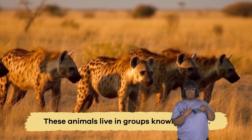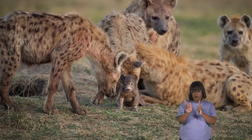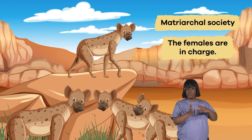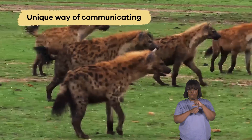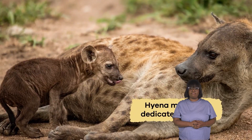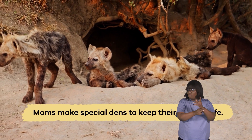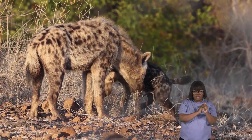These animals live in groups known as clans. The clans work together to hunt, protect their territory, and raise their young. Hyenas have a matriarchal society, which means the females are in charge. They also have a unique way of communicating with each other, including a distinctive laugh that sounds like giggling, which helps them bond and work together. Hyena moms make special dens to keep their babies safe, and they care for them by nursing and teaching essential skills.